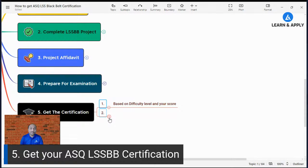The ASQ Lean Six Sigma Black Belt certification has a validity of 3 years. After 3 years you need to go for recertification. Recertification has two options: you can take the examination again, or collect recertification units or points. I will conduct a separate session on how to collect these recertification units in a future live stream.